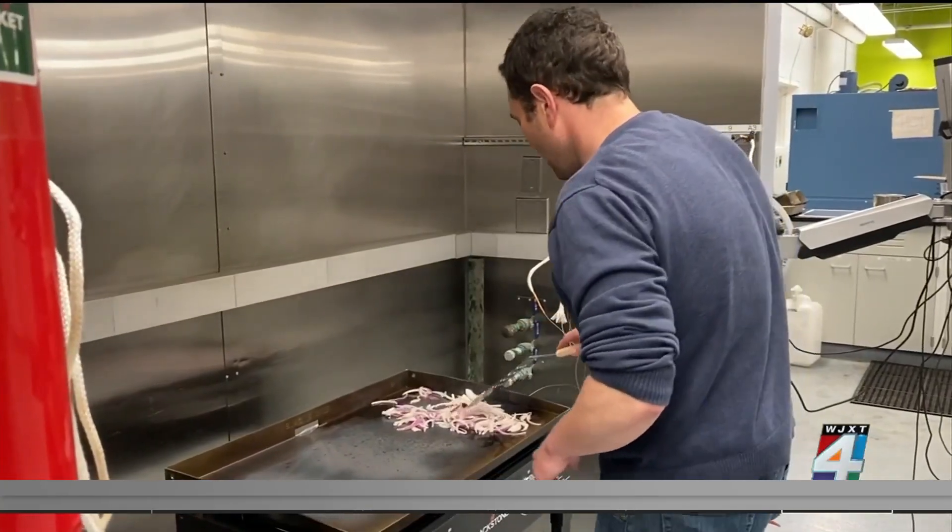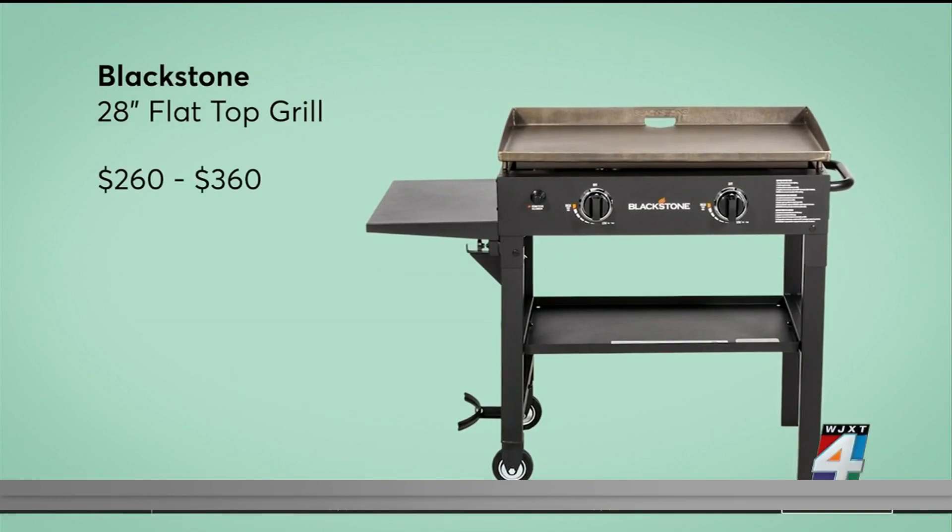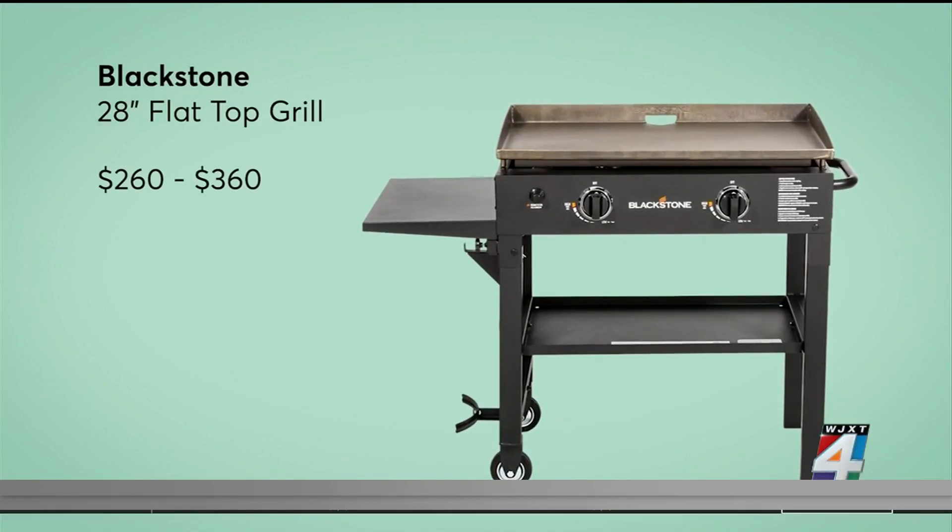Paul still managed to cook for a crowd on this budget-friendly flat-top from Blackstone, which starts at about $260.